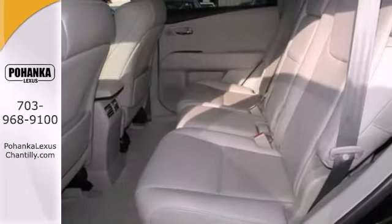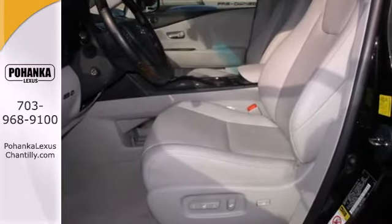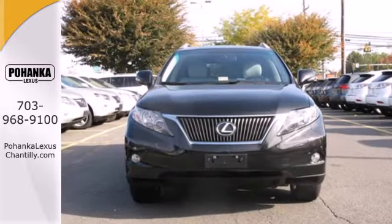When it comes to luxury, refinement, and versatility, nothing compares to the best-selling and award-winning RX 350. Come on in today and see this one for yourself.